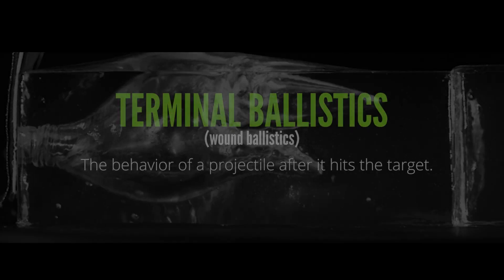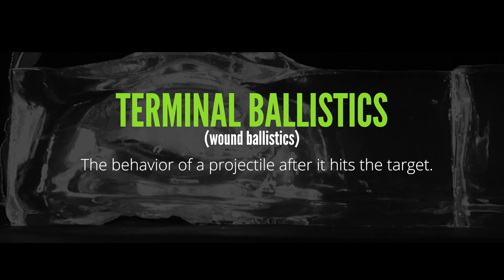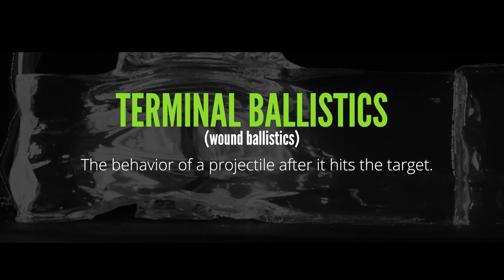Hello, everyone. I am Chris Baker from LuckyGunner.com, and today I'm going to talk about why some bullets are more effective than others, specifically why rifles completely outperform pistols. This is going to serve as kind of an introduction to terminal ballistics — that's the study of what bullets do once they hit the target. If the target is an animal or a human, that's terminal wound ballistics.